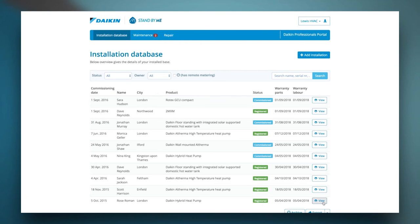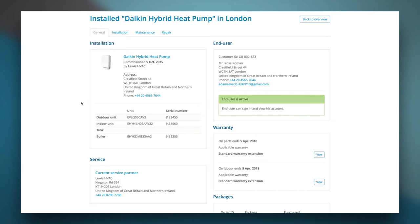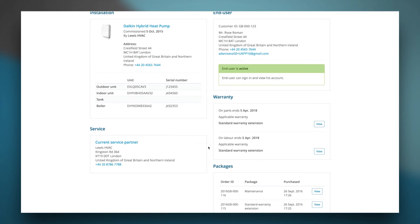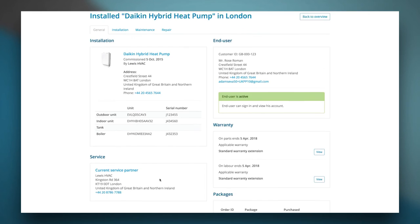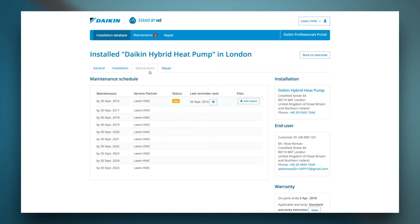All information related to the installation is provided in the General tab. Here you can check the installation address, installed equipment and end user credentials. Further below, you will find the warranty end dates. In case the end user bought add-on packages for an installation such as extended warranty, they're shown on this screen. In the second tab, you can preview or download the commissioning document. The maintenance tab in the installation database gives you an overview of all scheduled maintenance deadlines. This will only appear if an end user has purchased an e-package which includes maintenance.